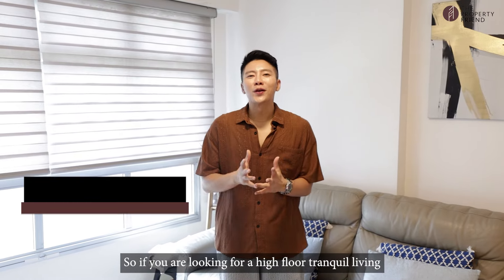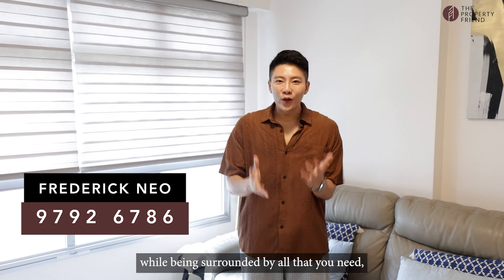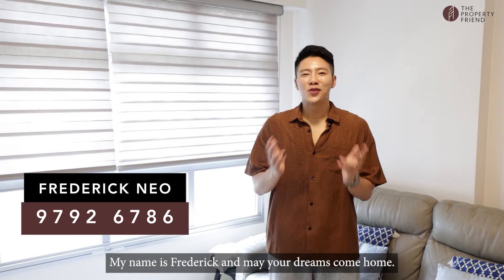So if you are looking for a high-floor, tranquil living while being surrounded by all that you need, just give me a call. My name is Frederick, and may your dreams come home.